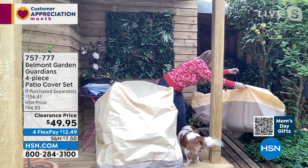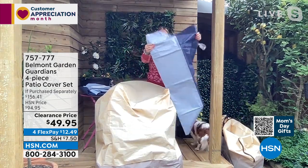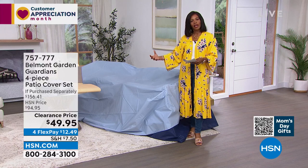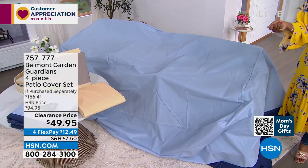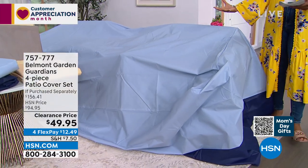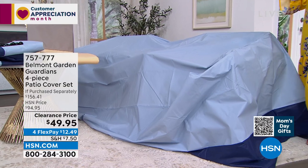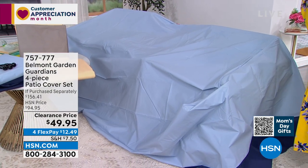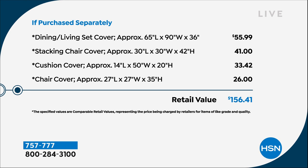Even my dog's getting excited! You're seeing the two colors — I love the tan and I love the blue. Lorna stacked a couple of chairs, and could have stacked two more and still had room. You're not trying to force it — this gives you room to easily pull it over and off your table and chairs. If you were going to purchase the four-piece set separately, you would be paying a lot more than $49.95. The way each piece breaks down, it would be over $156 to get these separately. The large piece alone would cost more separately than the entire set costs together.